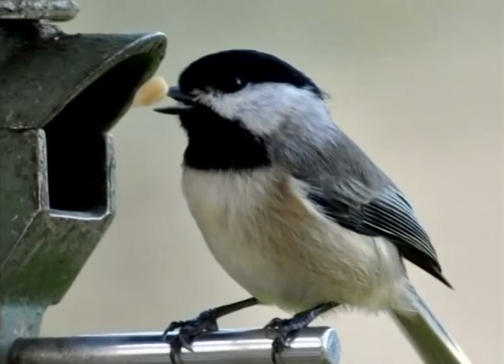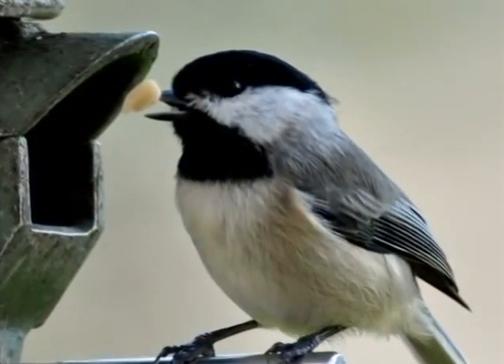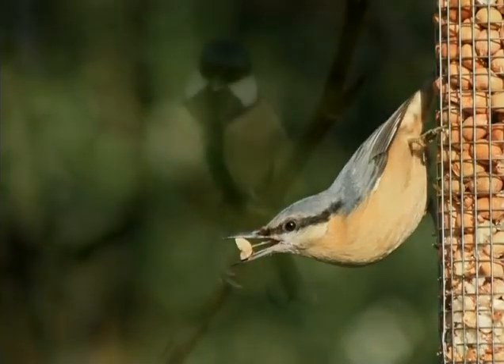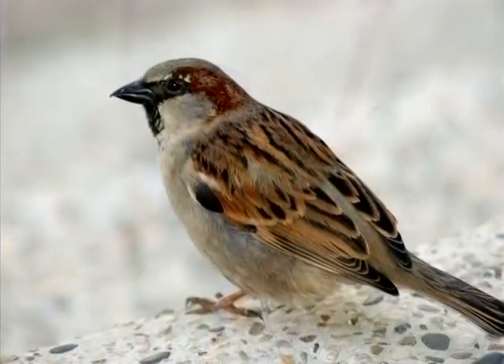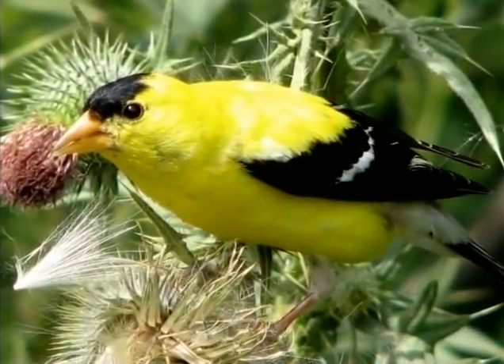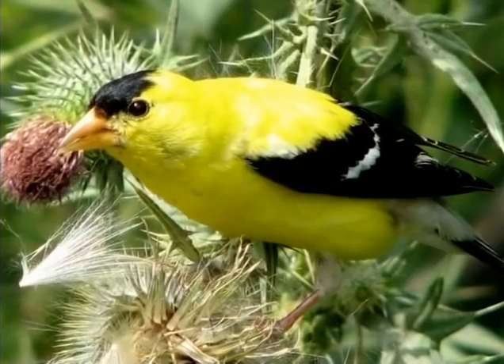The most common species you can expect are black-capped chickadee, which is the state bird of Maine, both white-breasted and red-breasted nuthatch, tufted titmouse, numerous sparrow species, and several finch species — and all those birds are going to love the sunflower seed.